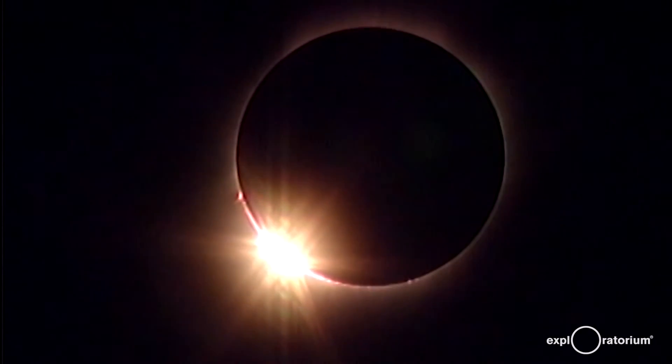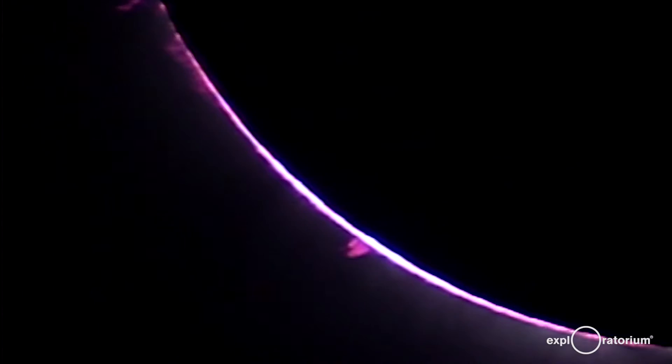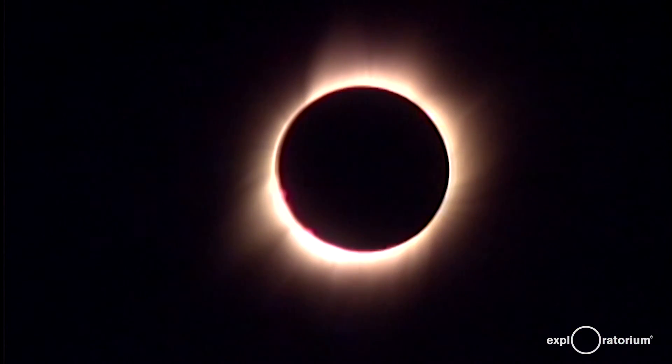My favorite moment during a total solar eclipse is the instant totality starts. The sun becomes a black disk in the sky surrounded by a glowing halo of light — the solar corona.